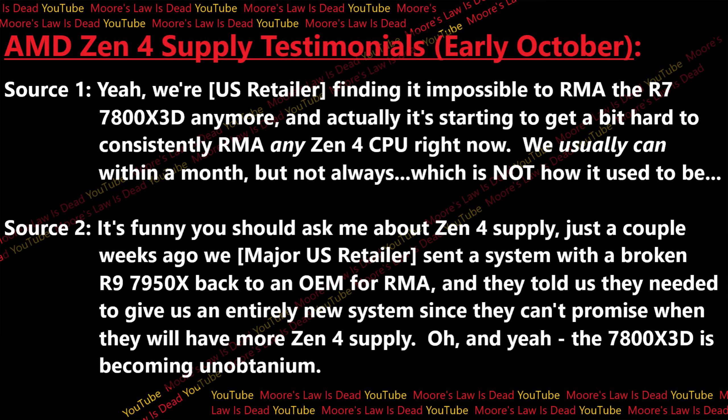Looking at Zen 4 supply: two of my best retail sources confirm it's becoming incredibly constrained. The first source, who works at a US retailer, tells me it's becoming impossible to RMA the R7 7800X3D anymore — and it's getting hard to consistently RMA any Zen 4 CPU. If the 7800X3D takes multiple months, they may be told to choose some other CPU like a 7950X, which might take weeks, or a 7900X3D, which AMD has a few of because people don't really want that model.